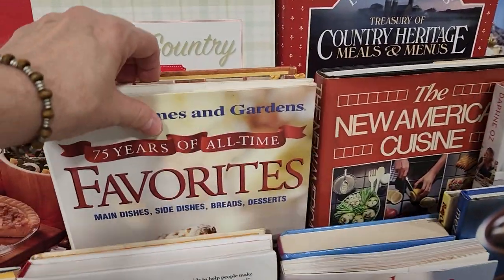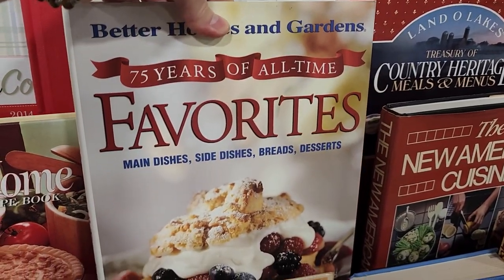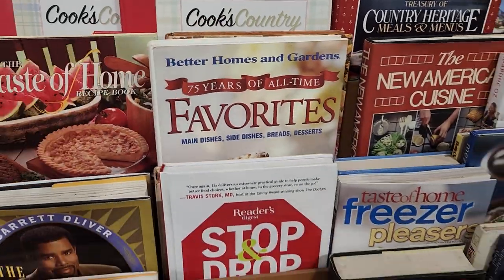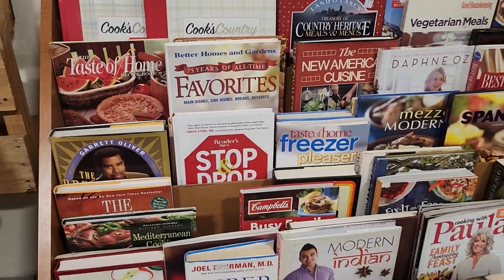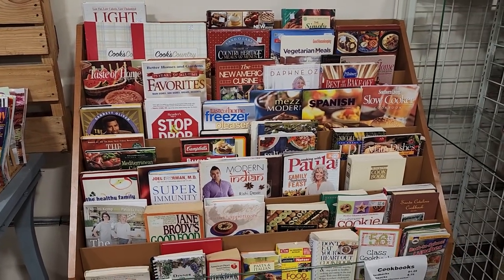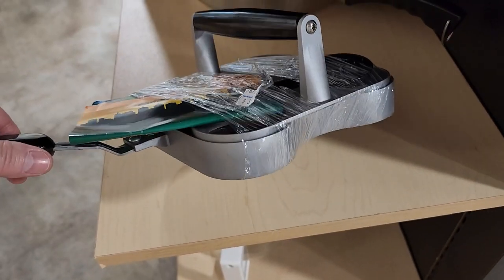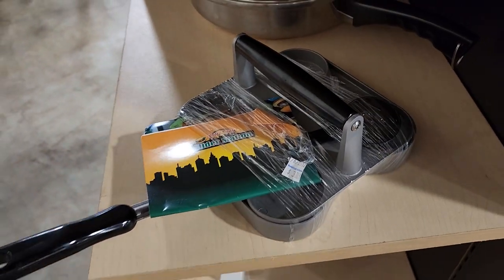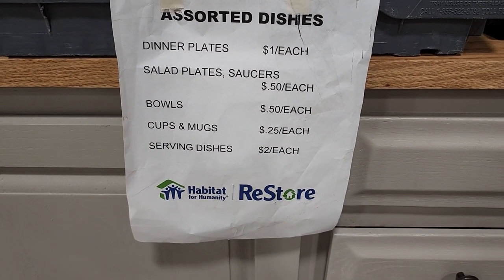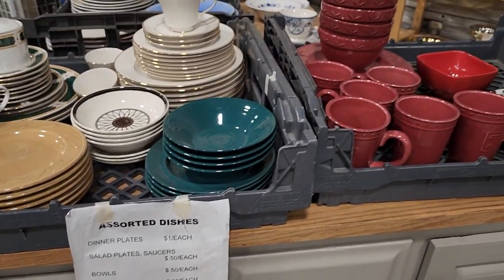Better Homes and Gardens — main dishes, side dishes, breads, and desserts. Definitely check out your Habitat ReStore for cookbooks; you are going to be pleasantly surprised. And here's a little slider station — everything you need to make little sliders — and that looked brand new. You know I have to go through the assorted dishware section; it goes anywhere from $0.25 for a cup or mug up to $2 for a serving dish.